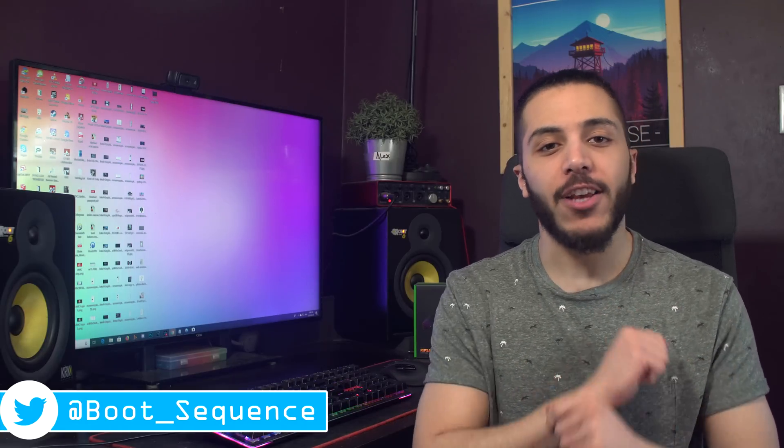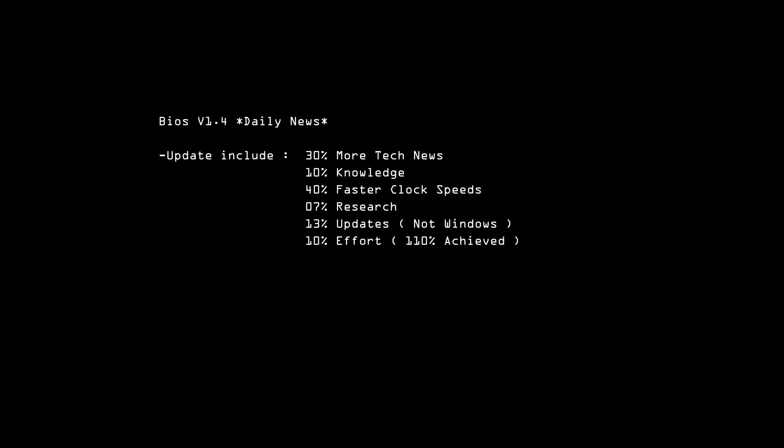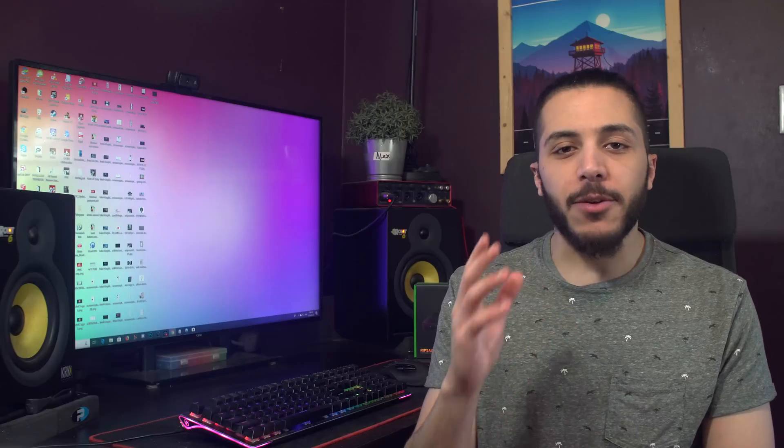Today in the news we got some 3D printed cooling, some NVIDIA Ampere, and Microsoft does us a solid. What's up guys, I'm Snows and this is your Boot Sequence. Let's get started with some cooling news.